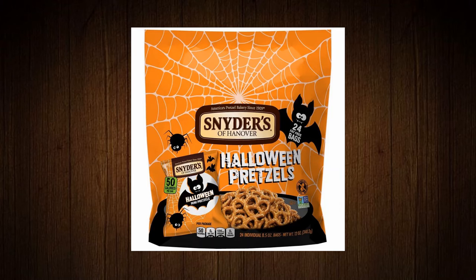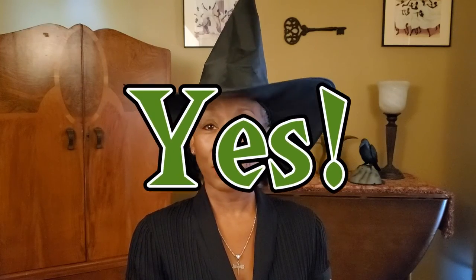Number eight: Snyder's of Hanover Halloween pretzels. They're not sweet but they could be considered a treat. And the answer is yes — these pretzels are vegan.